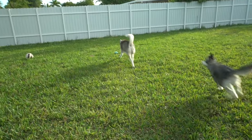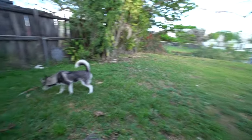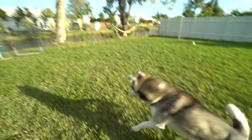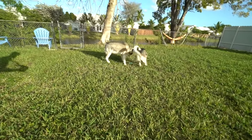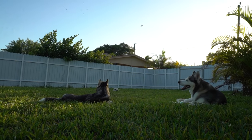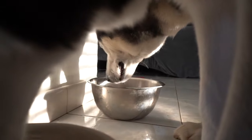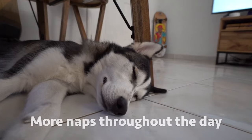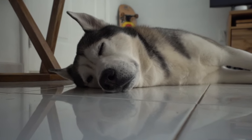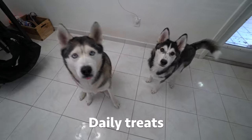We'll be right back. Sit. Sit. Good boy.